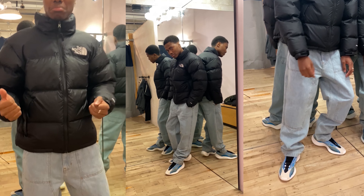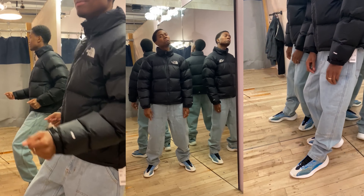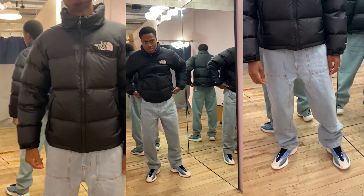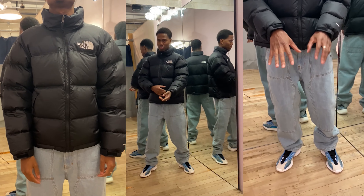The bottoms are these BDG blue ball denim work pants. Honestly this is the style and fit I'm always looking for — it's workwear inspired and also that loose fit that works with every Yeezy in my opinion. So I say cop.